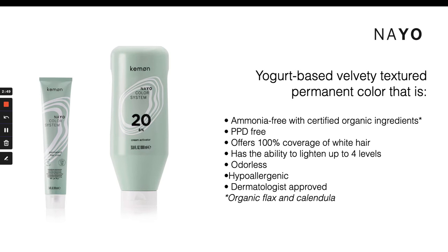Starting with Nayo — Nayo is the permanent oxidative portion of the line. It is yogurt-based, which gives it an amazing consistency that helps the color stay exactly where you place it. It is also ammonia-free, making it a great option for clients that are more chemically conscious or prefer a greener option. You would use Nayo for more dramatic overall color transformations, specifically for achieving white coverage. It can cover white hair 100%, lighten up to four levels, and it's fragrance-free and dermatologist-tested.